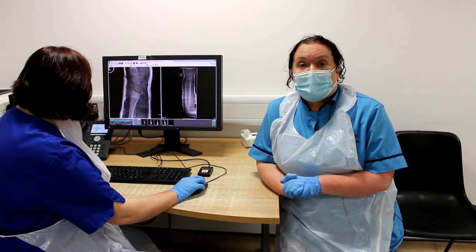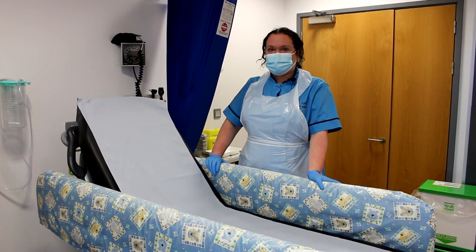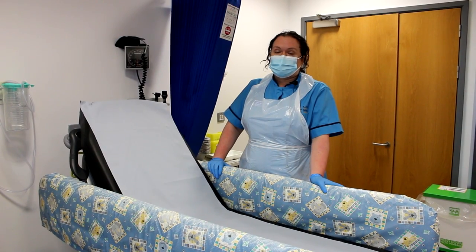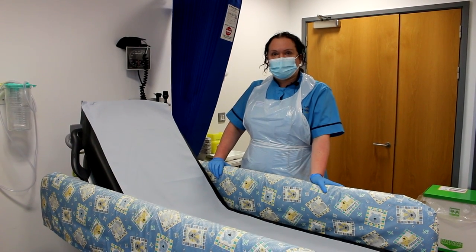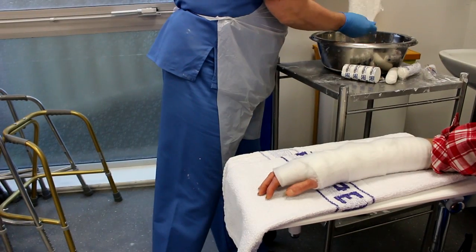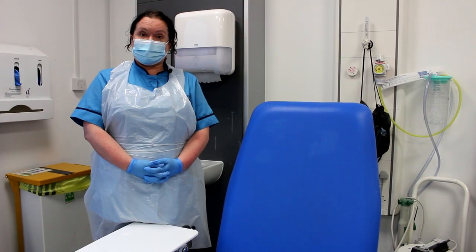Treatment may require plastering or wound closure, and we are able to do suturing in the minor injury units as well. Children under one year of age will be redirected to the Grange University Hospital; however, if you are over one year of age you can be seen in the minor injury unit. There are plaster rooms in all four sites and the staff are trained to apply emergency casts for both adults and children.